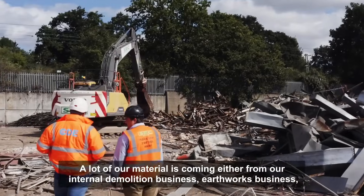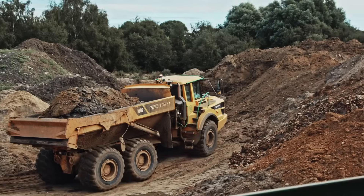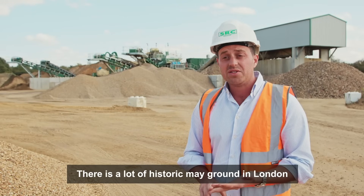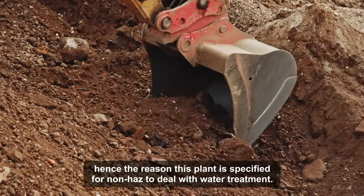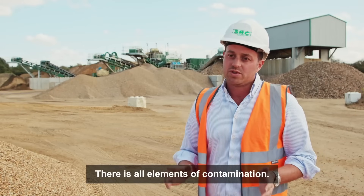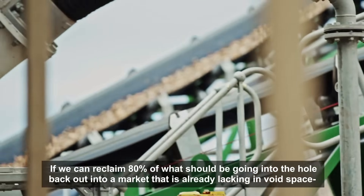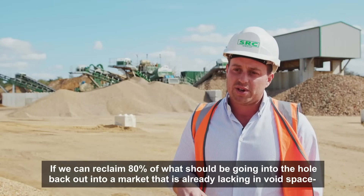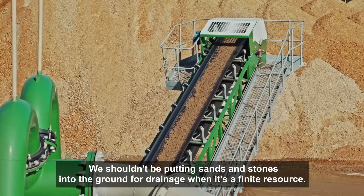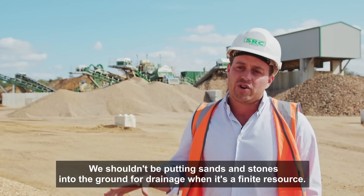A lot of our material is coming from either our internal demolition business, earthworks business, main civils projects, and a lot from London — a lot of historic made ground in London — hence the reason this plant here is specified to deal with water treatment. There are all elements of contamination. If we can reclaim 80% of what should be going into the hole back out to a market that is already lacking in void space, and take the onus off primary sands and gravels — you shouldn't be putting primary sands and stones into the ground for drainage when it's a finite resource.